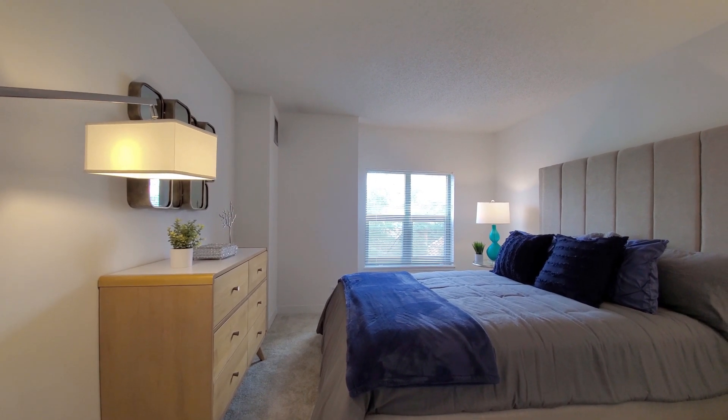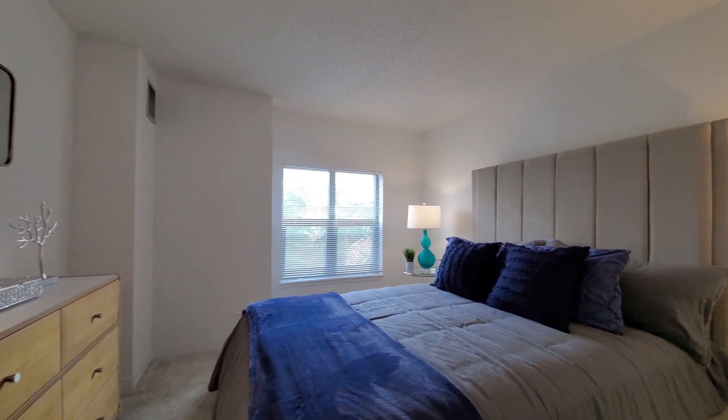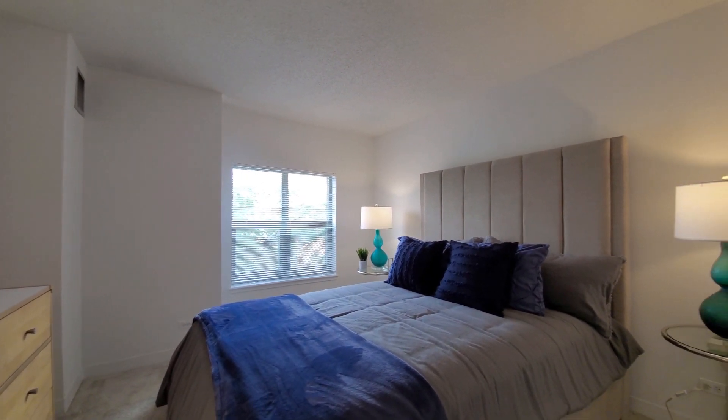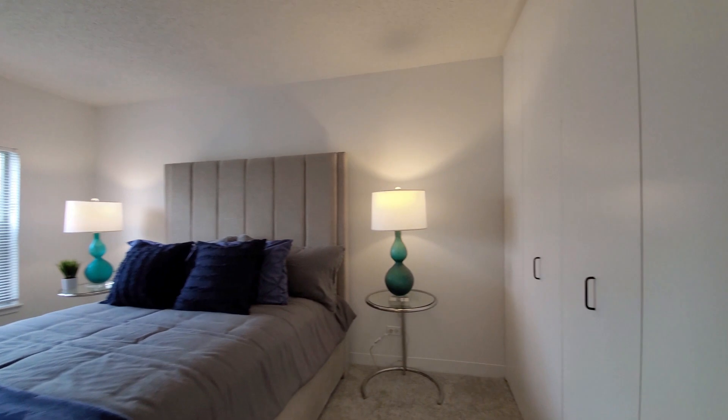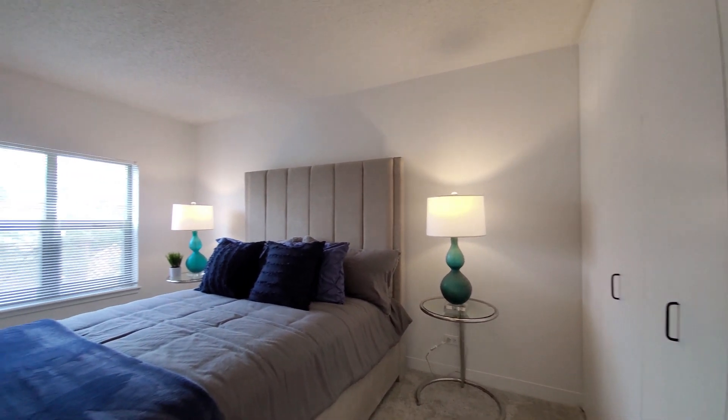Turning into the bedroom. Plenty of space for your furniture. Window with a sill to set your plants on, and another closet. Overall, really good storage space in this apartment.